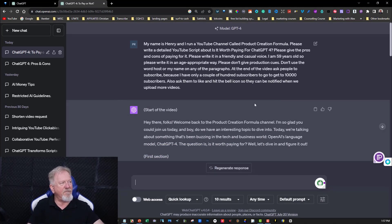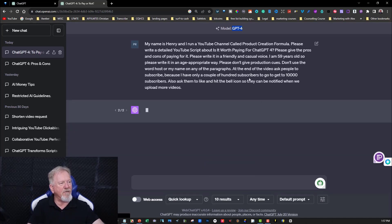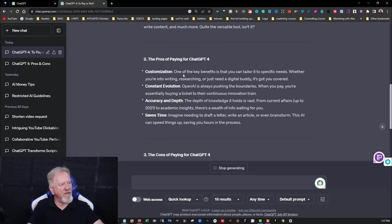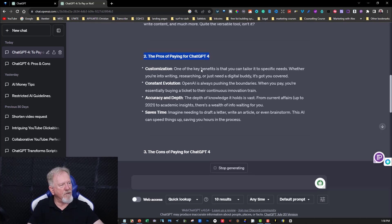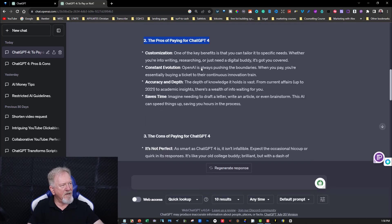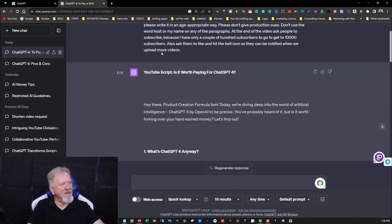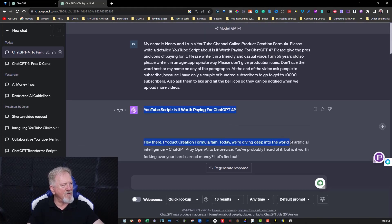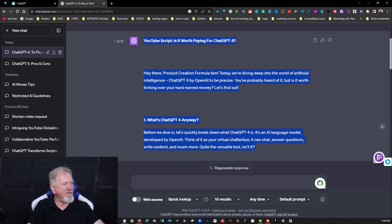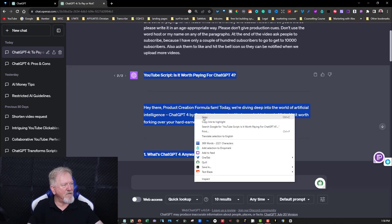This is the ChatGPT 4 version, as you can see up here — GPT-4. Let's regenerate the response and see what it comes up with. See how it's bolding these words? That's not something the free version does. That's pretty good, I like that. This is really good so far. It appears to be less words though — bigger gaps, less words. I'll copy all of this and do another check to see where it's at.